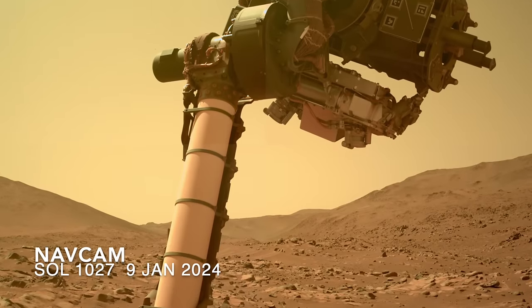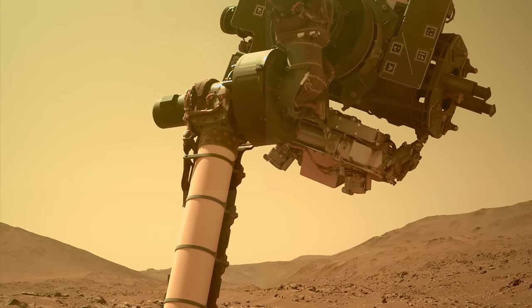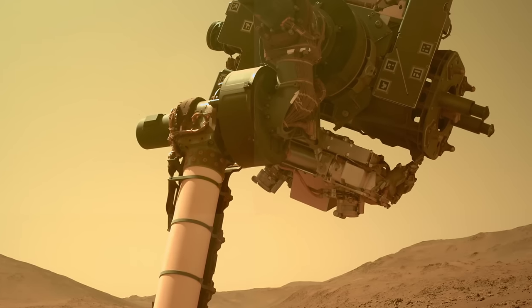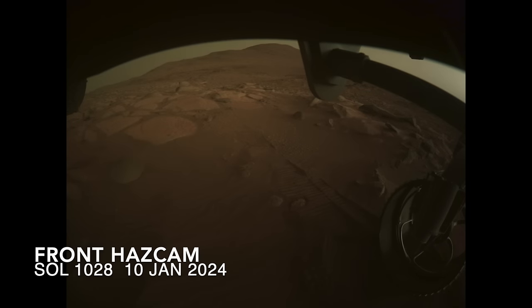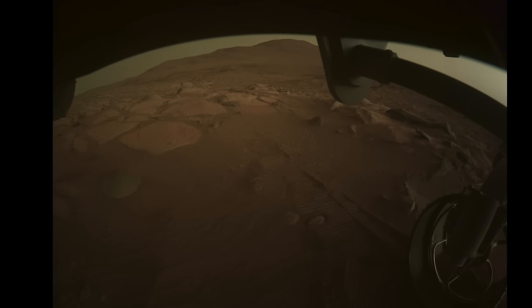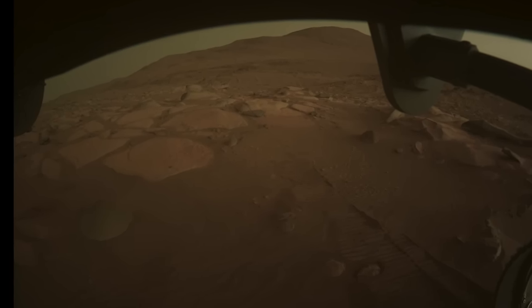Having completed this work, Perseverance raised its arm to the sky and held it there throughout the night — an unorthodox move. Also unorthodox is waking up well before sunrise to take pictures. Perseverance shot this wide-angle view with its body-mounted front Hazcam at 4:26 a.m., nearly an hour before sunrise at 5:20.